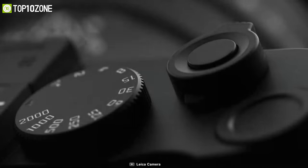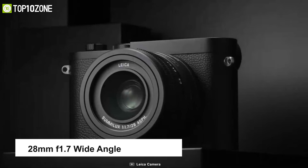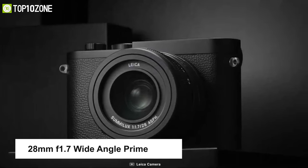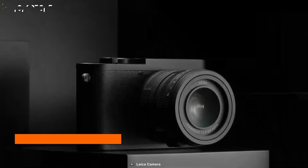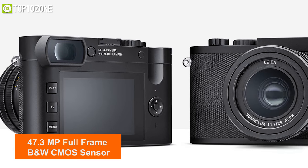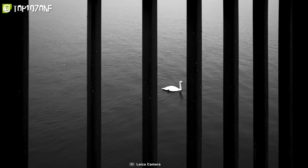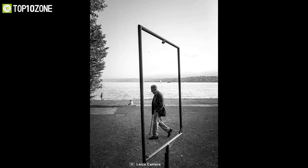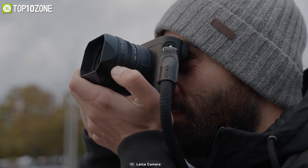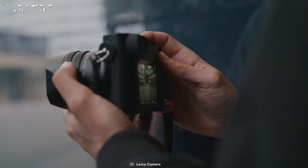The Leica Q2 is a compact camera designed exclusively for black and white photography. Its key feature is a fixed 28mm f/1.7 wide-angle prime lens from which it can shoot different focal lengths and fields of view. Equipped with a 47.3-megapixel full-frame B&W CMOS sensor, it delivers a wide dynamic range with notable tonal rendering and enhanced sensitivity for a variety of lighting conditions. This camera can record videos at up to 4K 30 fps, while its mechanical shutter can continuously capture pictures at up to 10 fps at full resolution.